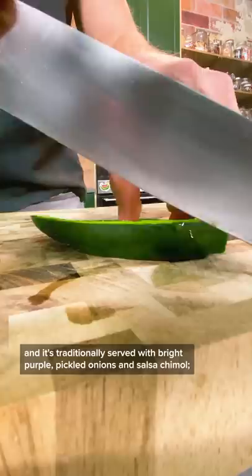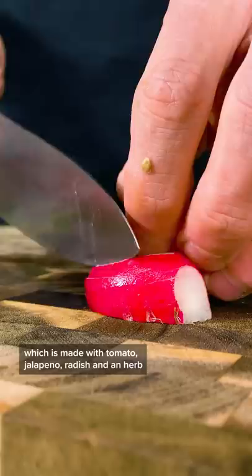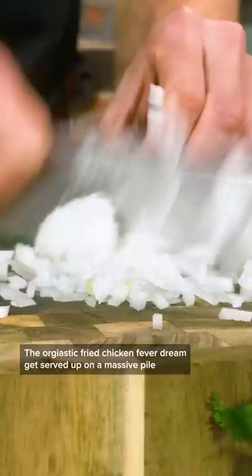The dish originated in the nation's capital, Tegucigalpa, and it's traditionally served with bright purple pickled onions and salsa chimol, which is made of tomato, jalapeno, radish, and an herb called culantro that I couldn't find, so I just used cilantro.